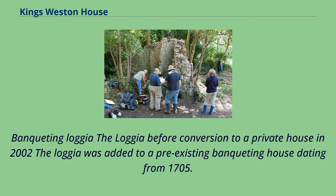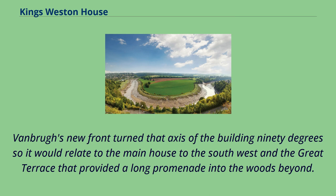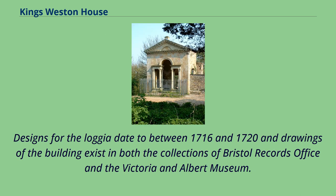The banqueting loggia — before conversion to a private house in 2002 — was added to a pre-existing banqueting house dating from 1705. Vanbrugh's new front turned the axis of the building 90 degrees so it would relate to the main house to the southwest and the great terrace that provided a long promenade into the woods beyond. Designs for the loggia date to between 1716 and 1720, and drawings of the building exist in both the collections of Bristol Records Office and the Victoria and Albert Museum.